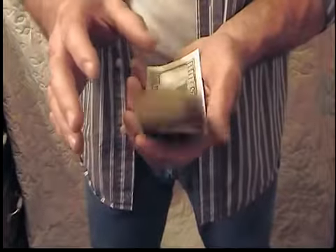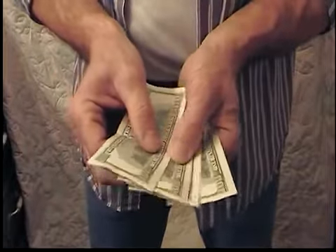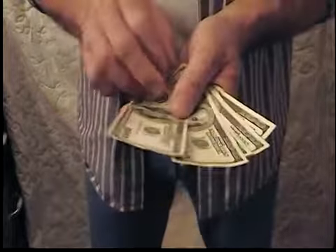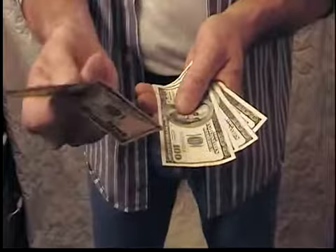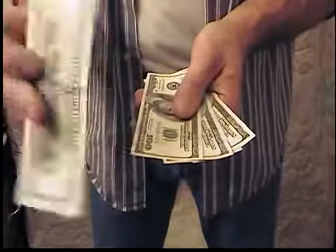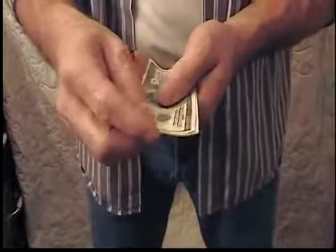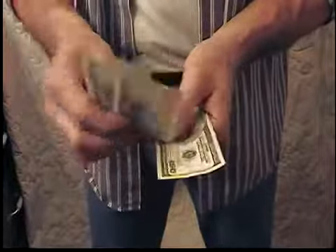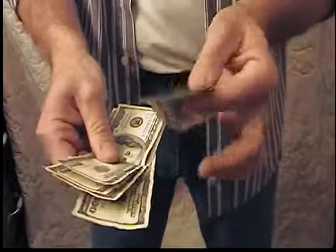$100 bills appear from the ones. And now as you can see I've got five $100 bills. Again, as with the ones, these are real $100 bills — front and back, nothing fake about them. We can look through these and count them and prove this. Nothing else in my hand. We've got one, two, three, four, five $100 bills.